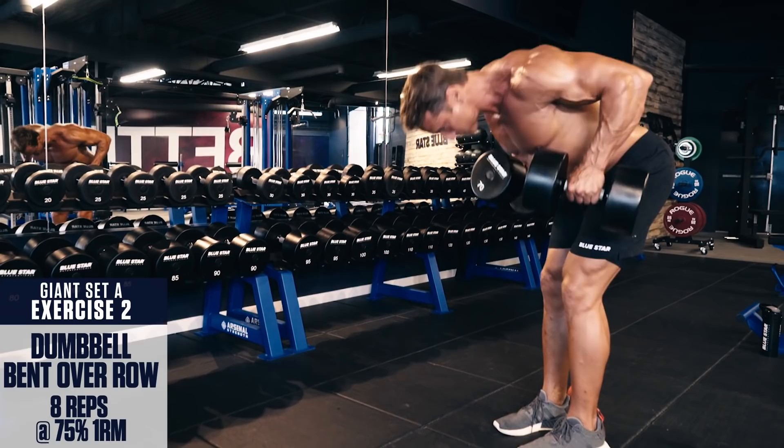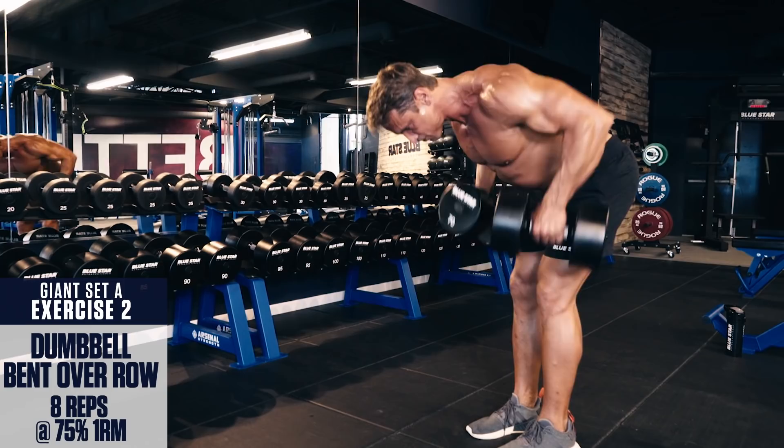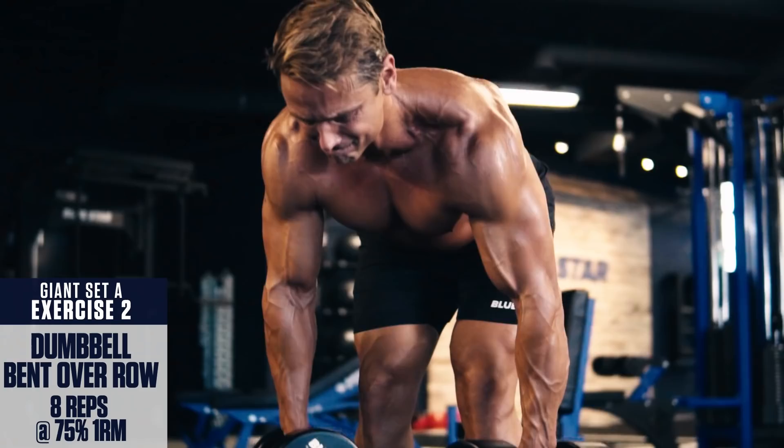Exercise number two: Dumbbell bent-over row. Keep your torso parallel with the ground and brace your core. A little body English is okay with this exercise, but keep the movement as controlled as possible. Row the weight up to your mid stomach, pulling your elbows, and control the weight back down.